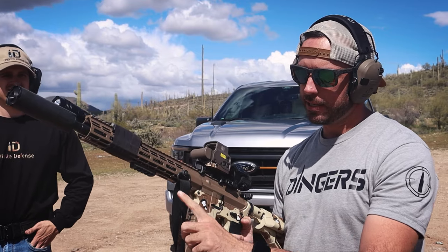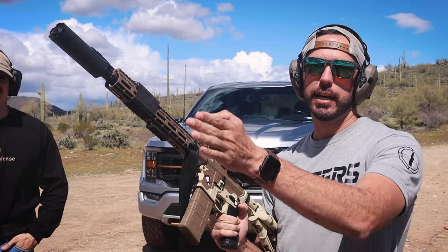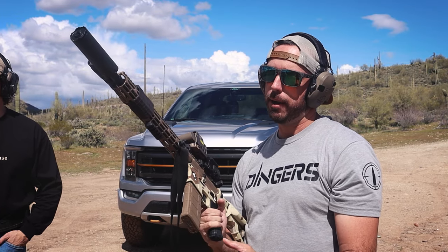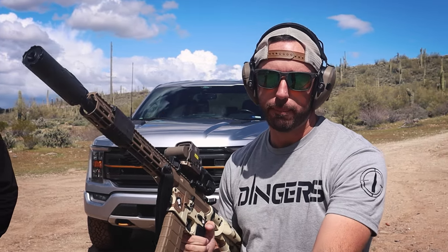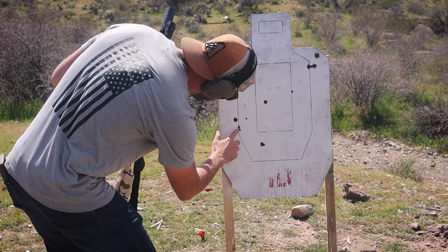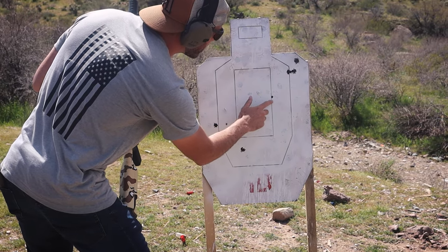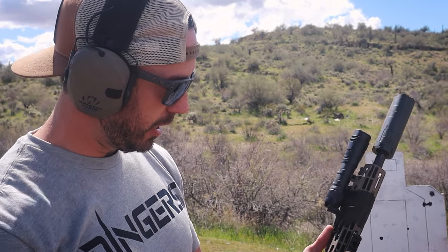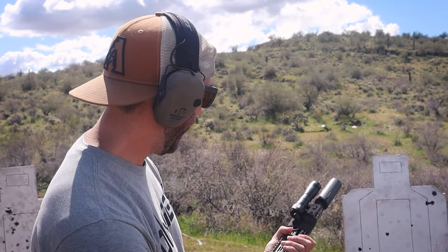After this 10-round test, I want to do a full mag dump to show you guys how much vertical incline you have running full auto, and why you want that vertical grip to pull it back down and into your chest. Running no grip — weirdly enough, holding it this way, I landed all 10 shots on target. I will say I didn't feel like I rode up as much.